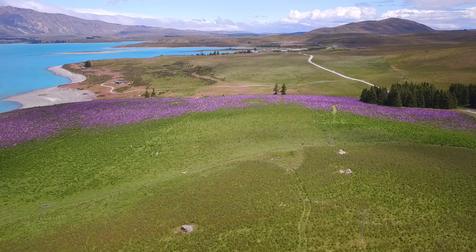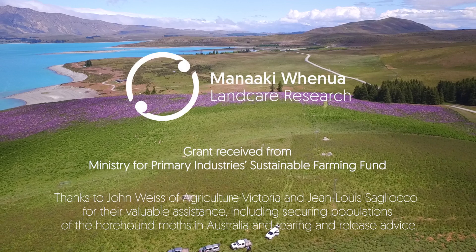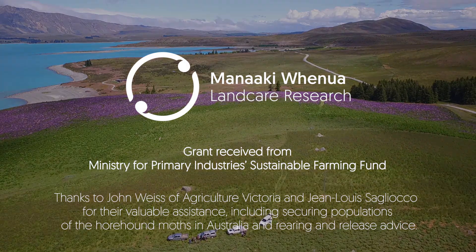They are doing fairly well on quite a lot drier and more miserable looking plants in Australia. They will love it here.